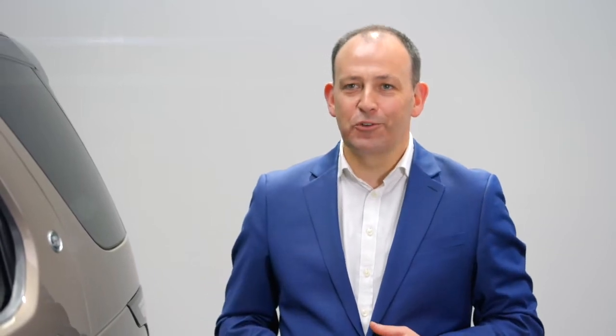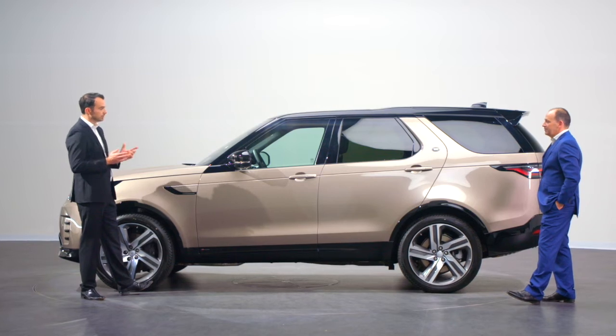Thank you, Finbar. We've made some carefully considered design enhancements to the new Discovery. We've continued on our journey of reductionism, and we've added technology and precision detailing throughout.